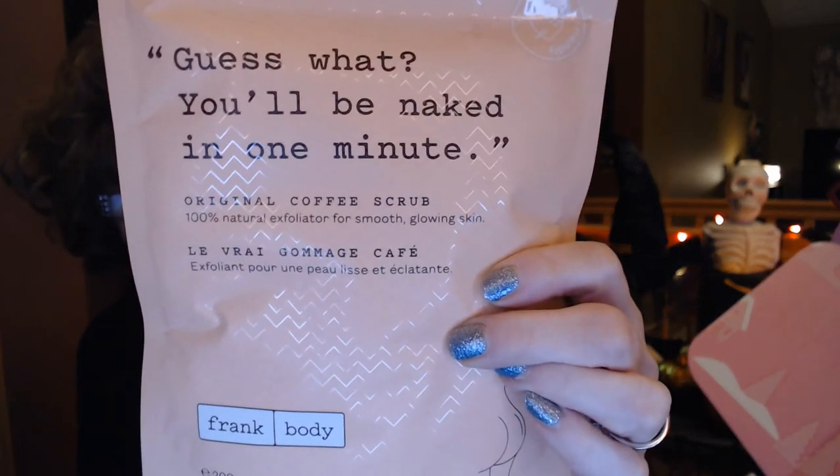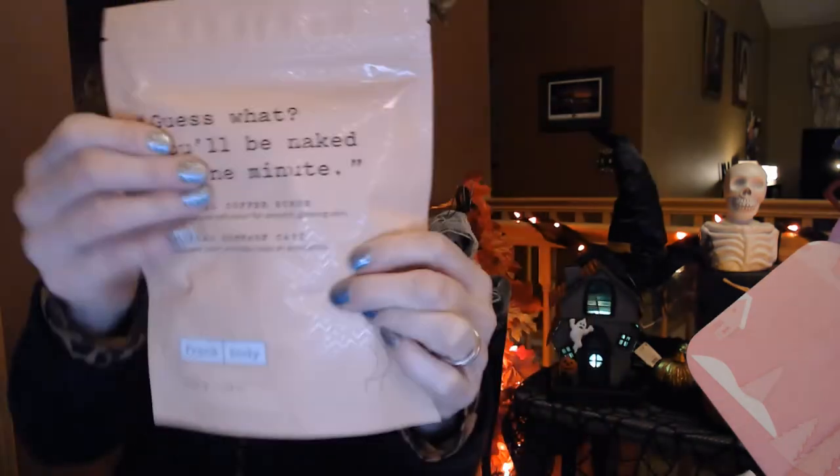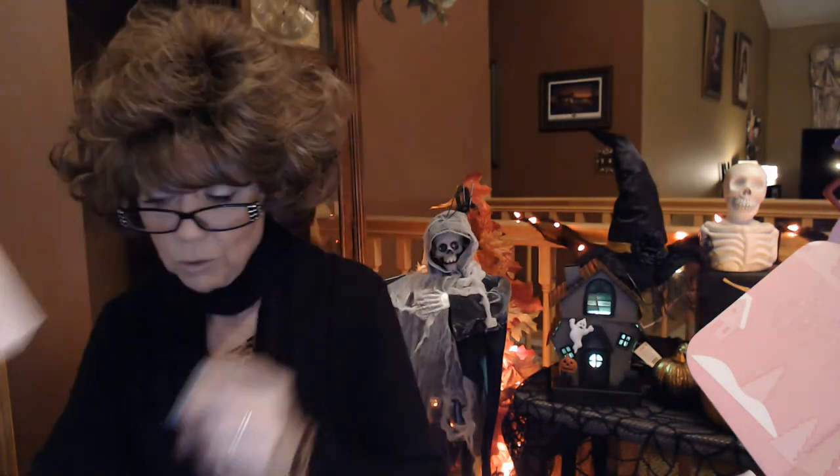Next — guess what? According to this you'll be naked in one minute. This is a coffee scrub. It says "lose your pants, you don't need them where we're going." It feels like there's quite a bit in here, and it's $16.95. It does look like it's full, so you'd be able to use it quite a few times.